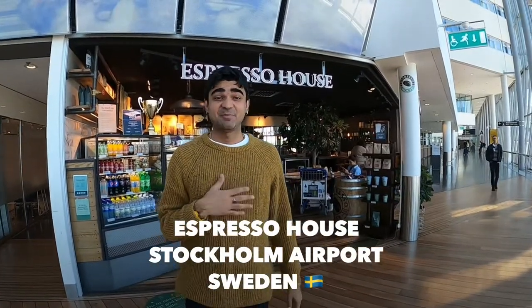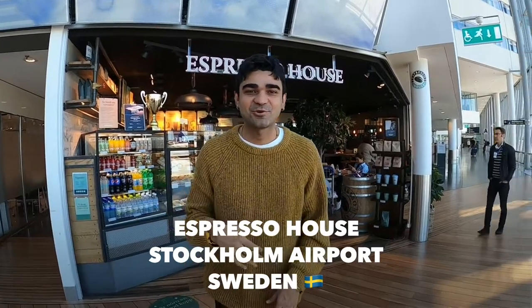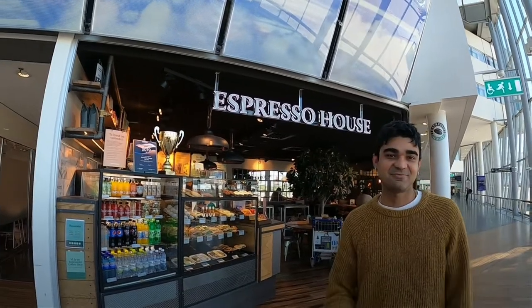Namaste! Good morning, this is me Baba from the Indian Foodie. I'm right now in Stockholm, Sweden. I'm at the Stockholm International Airport. I'm at this famous place, a coffee shop which is called Espresso House. It's Sweden's most famous coffee shop and we are here to try their famous coffee. So let's go in and let's see what they have.